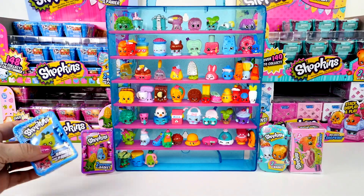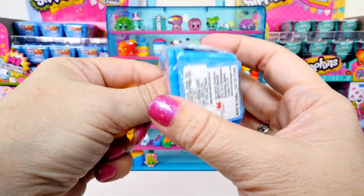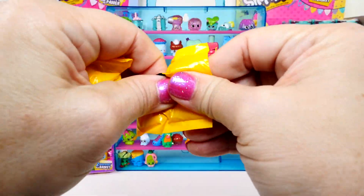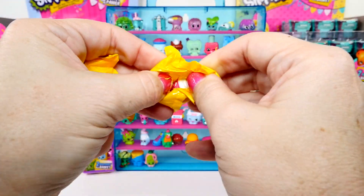No time to waste. Going for season one — I want Cheeky Chocolate. We haven't gotten that one yet. I forgot all about Cheeky Chocolate, but these aren't square, so not today.